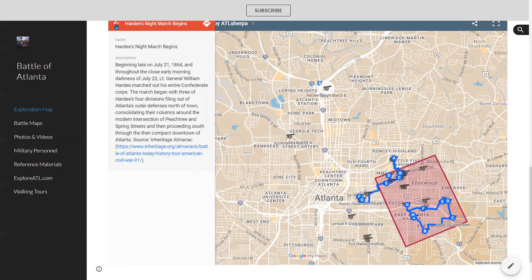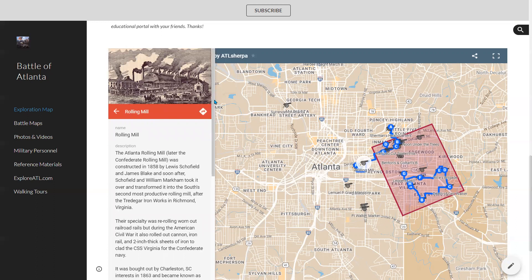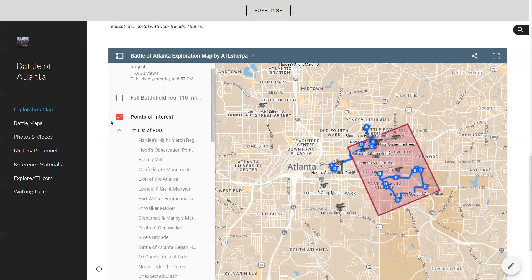Over here on the left you'll see that information, and then you can click the left arrow up here and that collapses the panel. Let's go down a little bit further — in this case, this is the rolling mill, which is in Cabbage Town. If you know where the Cotton Mill Lofts are, that's what was there during the battle — it was a rolling mill. This talks about what was there, and if I was able to find a photo I've included photos there. There is a lot of really cool information in here, so you'll want to spend some time on this map.